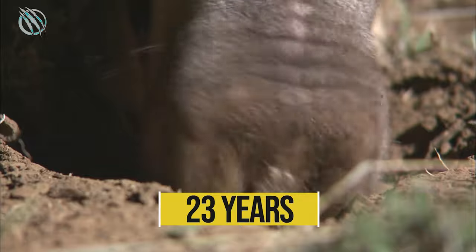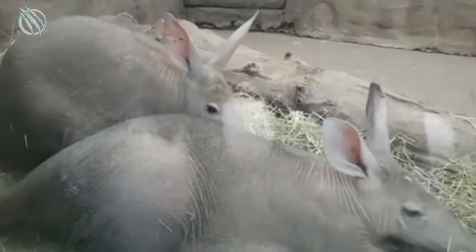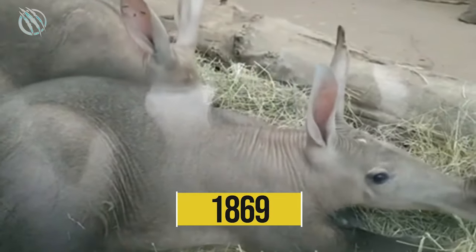Under favorable and non-threatening life conditions, the Aardvark can live up to 23 years. Since the animal is good at handling captivity, it can also be kept as a zoo animal. The London Zoo was the first zoo to have kept an Aardvark, back in 1869.